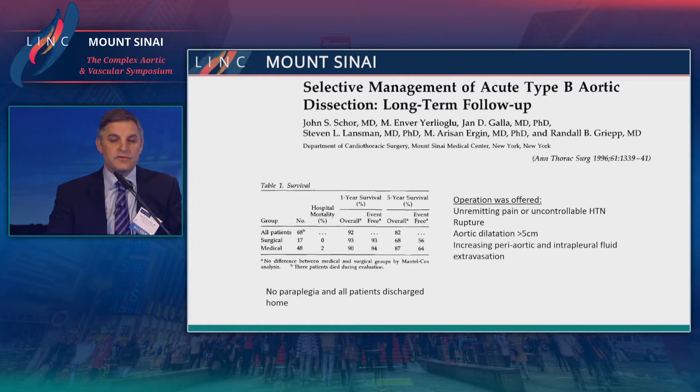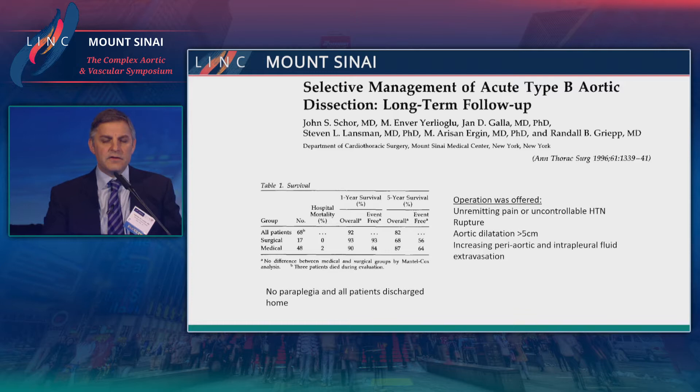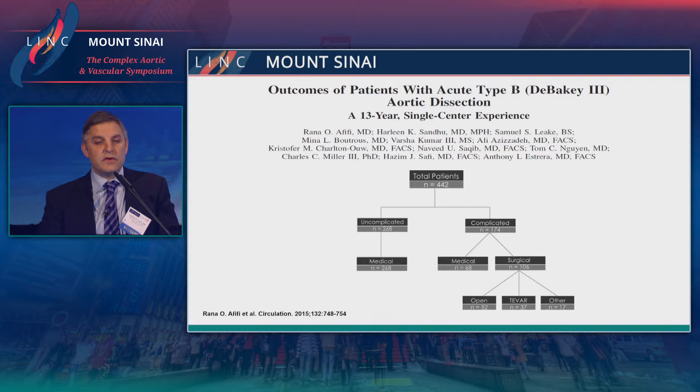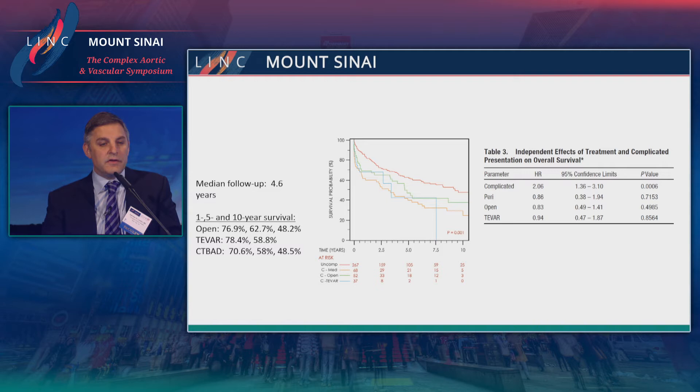Surgery was offered for unremitting pain, uncontrolled hypertension, rupture, and aortic dilation over 7.5 centimeters — they used 5 centimeters as the threshold. Looking at the Texas experience with open surgery for type B dissection, starting from 400 patients, complicated cases were treated with either surgery or TEVAR. Overall mortality was about 11% with open surgery and about 13% with TEVAR, but the morbidity of surgery was higher. Overall survival of patients with open surgery for complicated type B was quite good, matching that of TEVAR and slightly better than medical therapy.